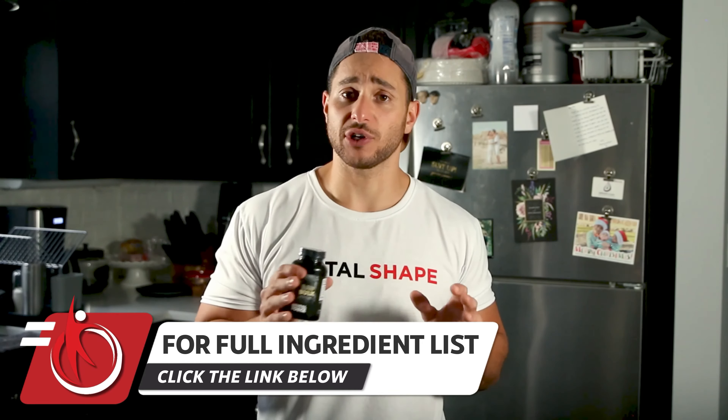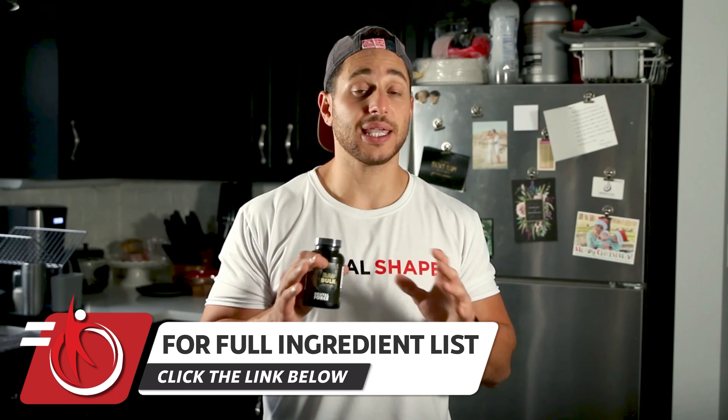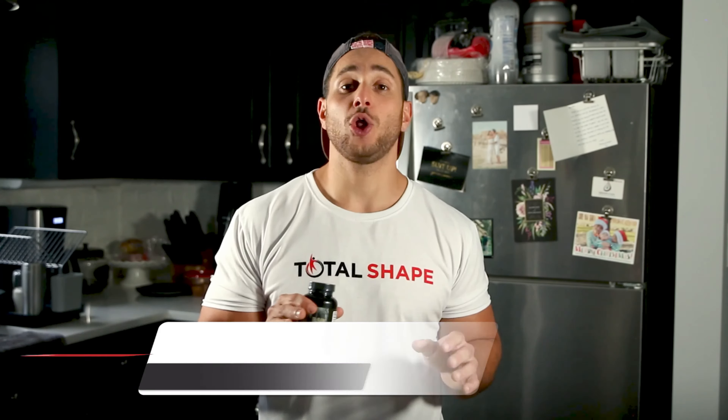There's quite the list of ingredients — I'm just going to cover a couple of the key ones. L-carnitine helps you lose body fat, and it also has benefits for your brain function, protecting your brain from cell damage and mental decline.